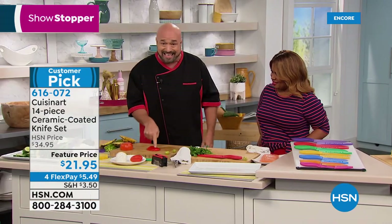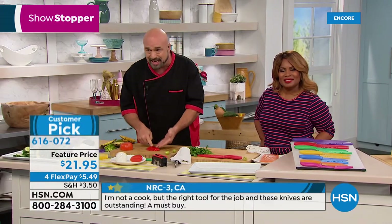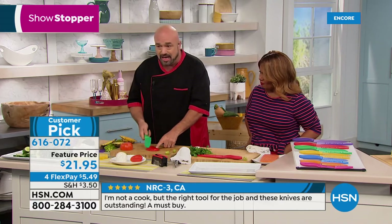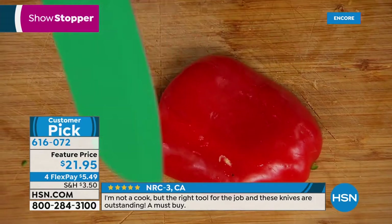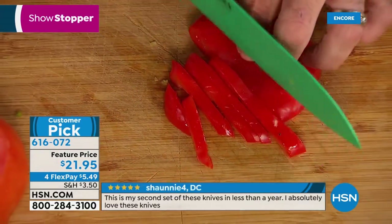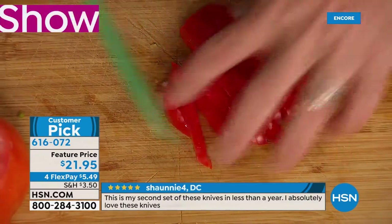This is what we deal with every day in the kitchen. If you didn't have a good knife, you might as well just use a spoon. This is Cuisinart — that blade is designed to fall right through, skin and everything.